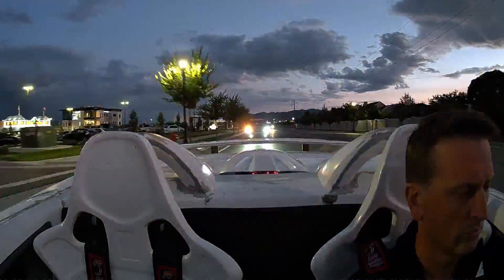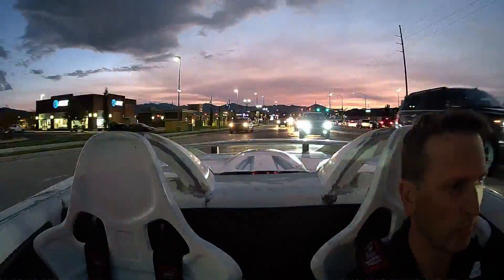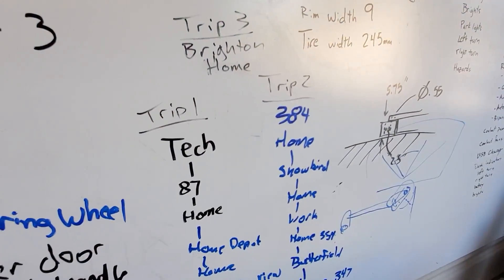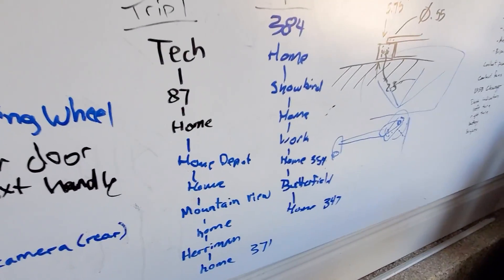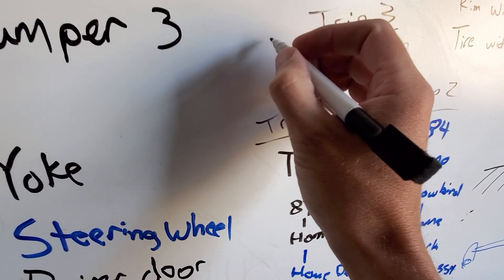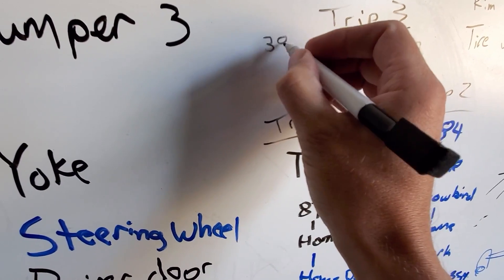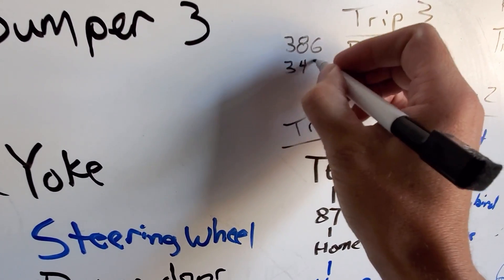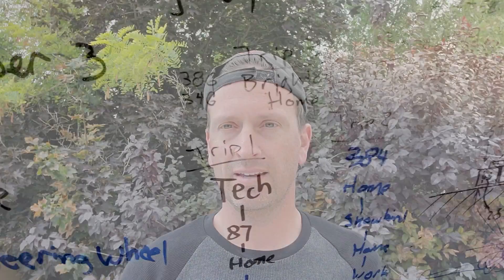All the trips combined, I'm pretty close to 500 miles. I've been logging my miles — where I've been and where I started. Now it's time for some results.